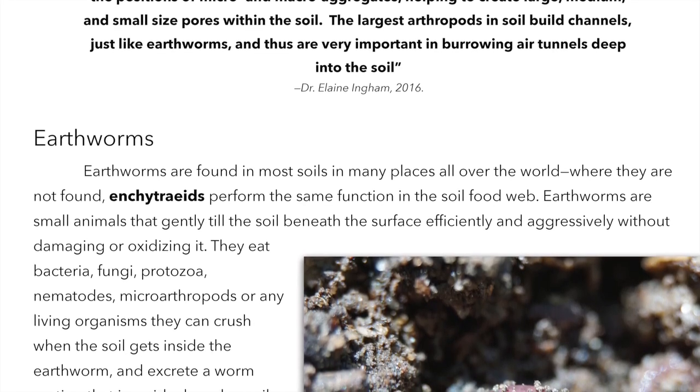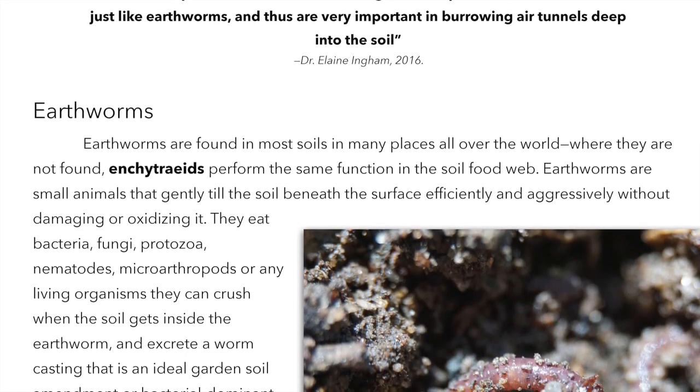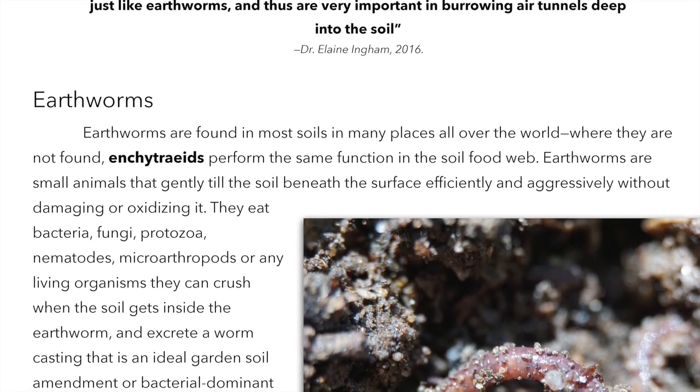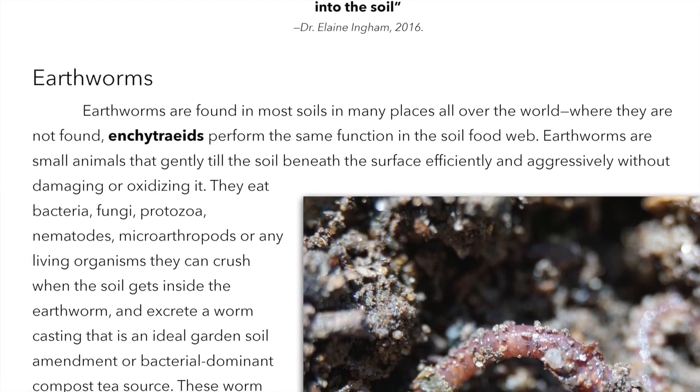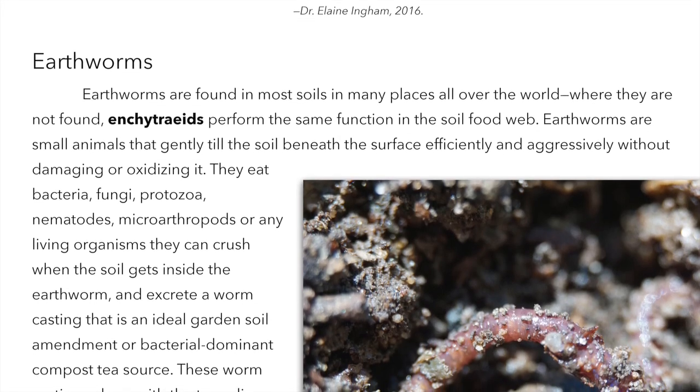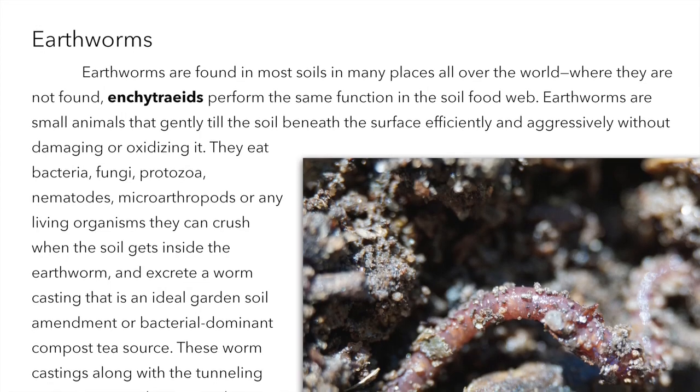Earthworms are found in most soils and many places all over the world. Where they are not found, ankyotrides perform the same function in the soil food web. Earthworms are small animals that gently till the soil beneath the surface efficiently and aggressively without damaging or oxidizing it.